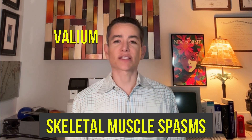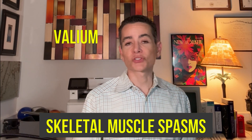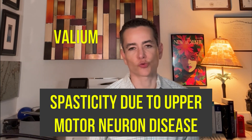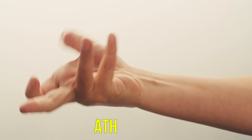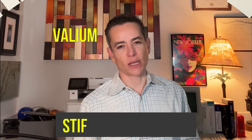Valium is approved for the treatment of skeletal muscle spasms due to reflex spasm to local pathology, and it's a favorite among clinicians for that purpose. Any benzodiazepine would work, but clinicians tend to develop certain prescribing habits. Valium is also approved for the treatment of spasticity caused by upper motor neuron disorder — it's been shown effective there — and it's also approved for athetosis, a specific kind of abnormal movement, and stiff man syndrome.